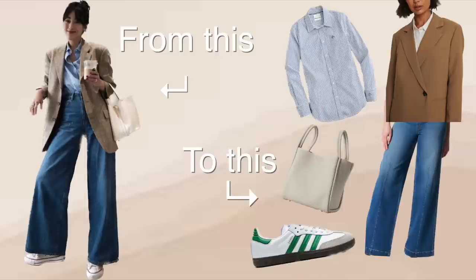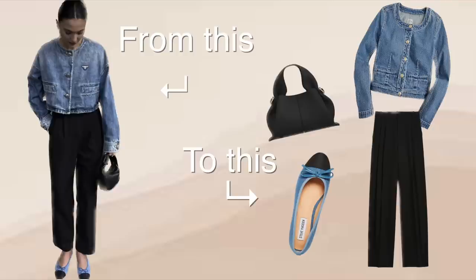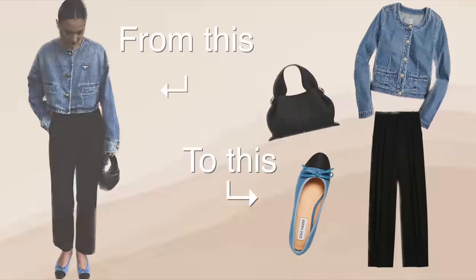I forgot to add this outfit but still wanted to talk about it because it's so easily recreatable. The jean jacket is Prada, the shoes are Chanel, and she's wearing the Bottega bag. For a much cheaper price, you can get this denim lady jacket from J.Crew, very similar ballet flats from Steve Madden, and any black bag will do — I added the Polène bag.